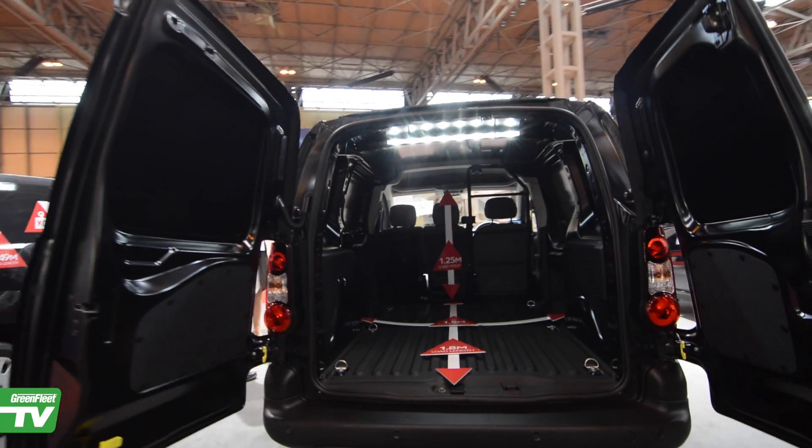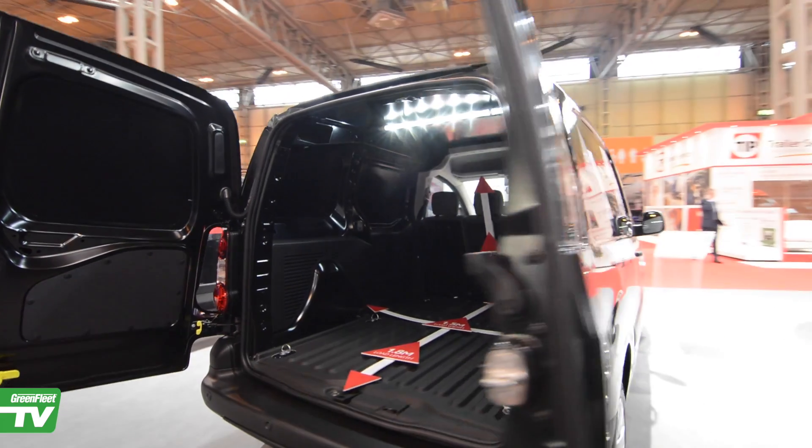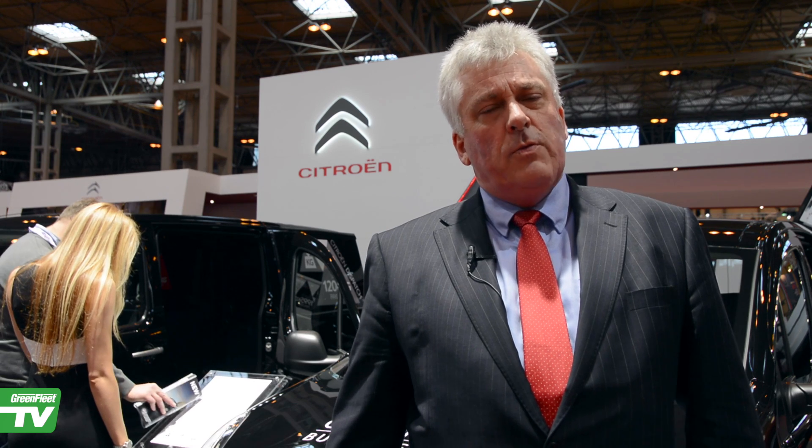The Berlingo has been a best seller in the Citroën range since its introduction back in 1996. And we fully expect the new Berlingo to maintain its class-leading sales performance as the new Euro 6 engines come on stream.